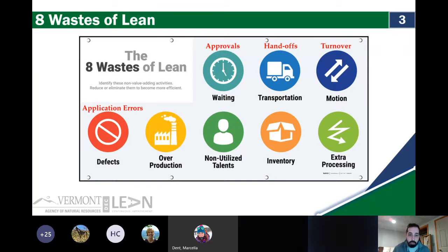Overproduction is a favorite of mine, and it's pretty classically defined in lean manufacturing. Can anyone give me an example of what overproduction might look like in the office? Too many steps in a process. Hours-long meetings that could be accomplished in five minutes — I'm sure we've all been to our share of those. Duplicate reviews of the same project — absolutely. Printing extra copies of presentations — all great examples of overproduction.